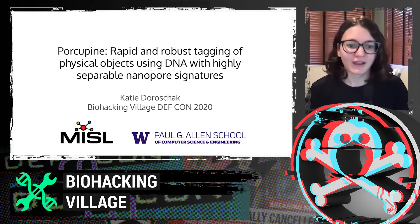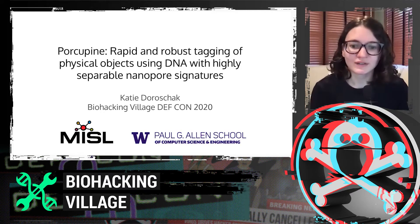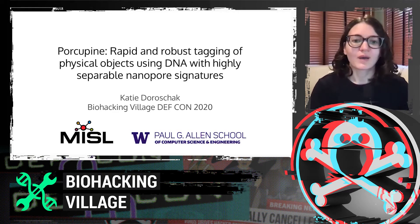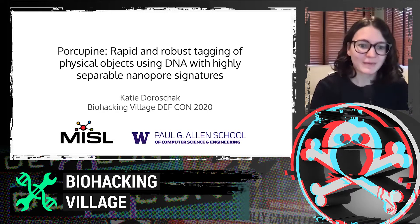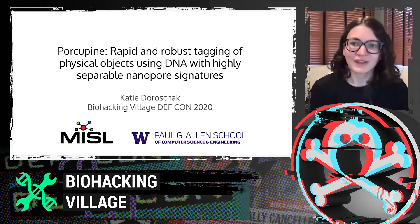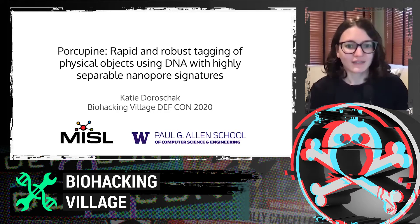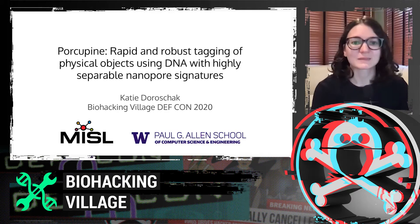Hi, I'm Katie Doroshak. I'm coming from the University of Washington, from the Paul G. Allen School of Computer Science and Engineering, with the Molecular Information Systems Lab, where we are really interested in doing interesting things with storing information in DNA and different types of sensing that kind of appeals to the DIY audience a little bit.